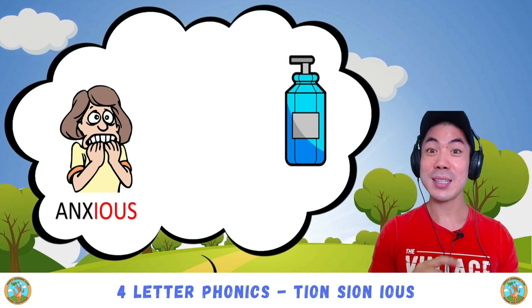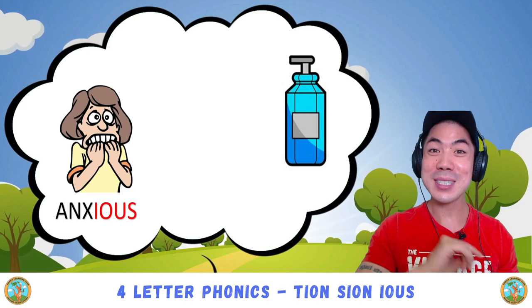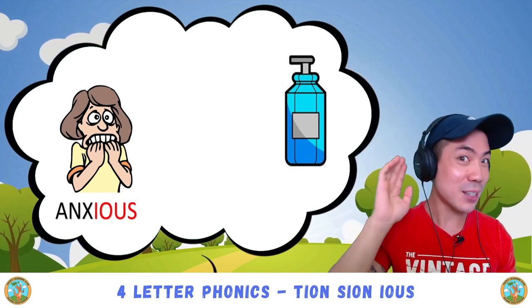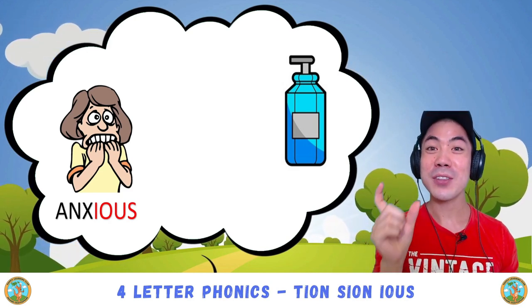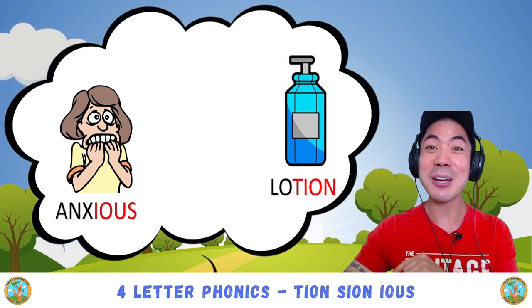What about this one? This is lotion. What sound can you hear in lotion? Good! Shun — lotion — which in this case is t-i-o-n.